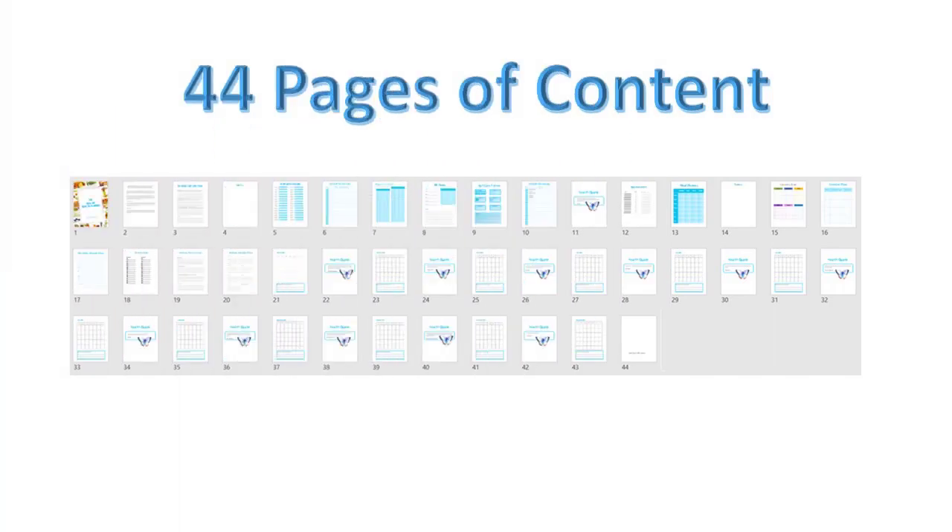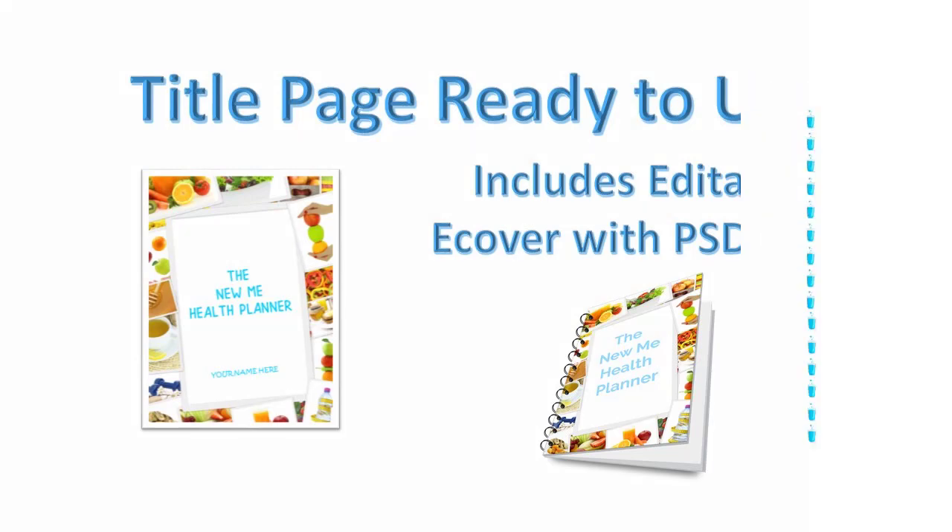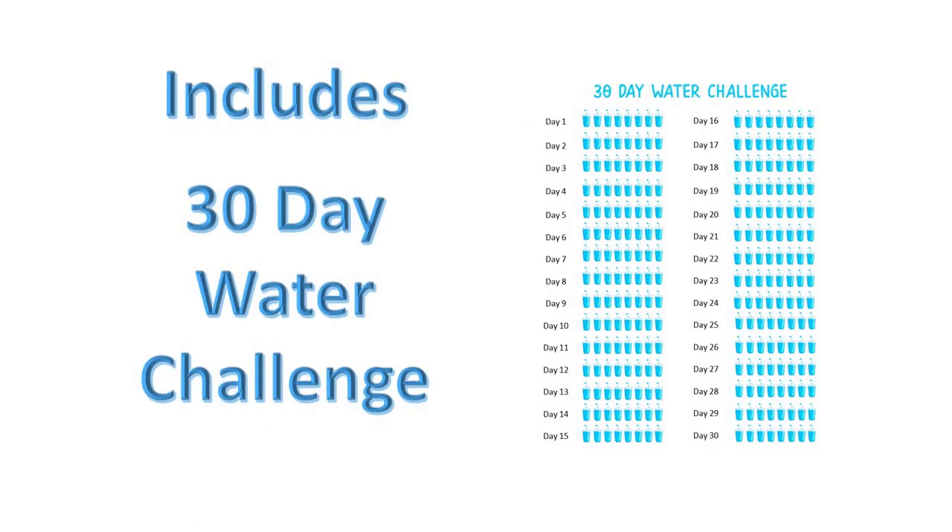You're going to get a title page that's ready to use. You just edit your title and add your name, and we've also included the PSD files so that you can edit it and change out the photo if you wish. And let's have a look at some of the challenges that are included in this pack today.